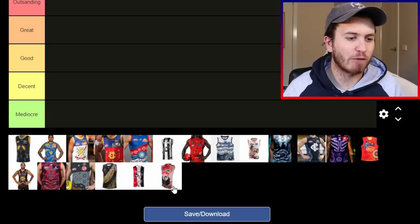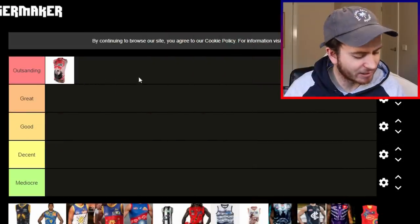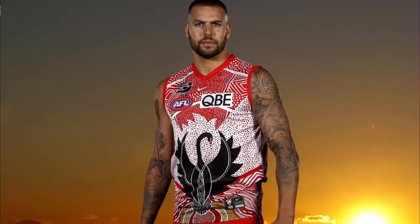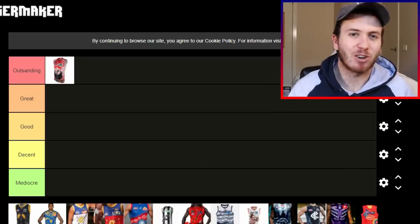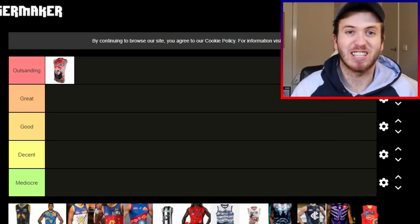Let's kick things off with the Swannies. The Swans for mine go into outstanding. Love the patterns of the Swans Indigenous Guernsey. If you haven't seen the photo already, I'll flash it on the screen now, but it's an amazing photo of Lance Franklin with the Indigenous Guernsey on in front of the Sydney skyline with the sunset behind him. It's just so awesome. I think the Swans Guernsey is top shelf.